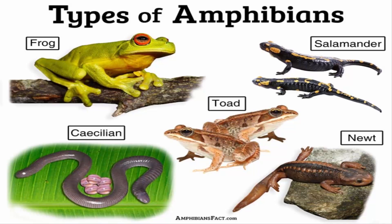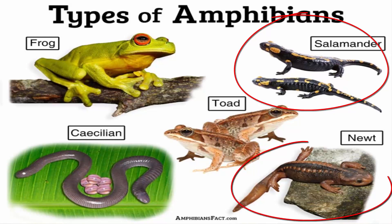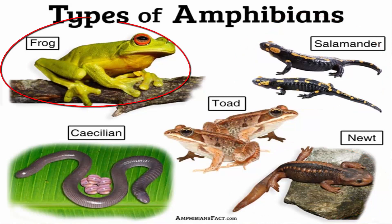The three groups of amphibians are: salamanders and newts, frogs and toads, and caecilians.